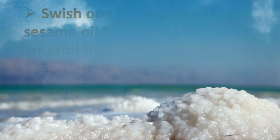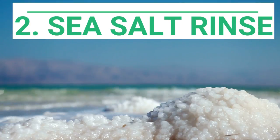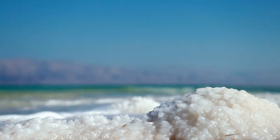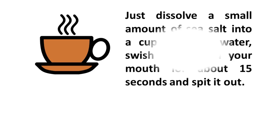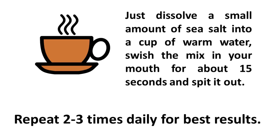Number two: sea salt rinse. Simply rinsing your mouth with warm water and salt mix is one of the easiest methods for easing gum recession pain and inflammation. Just dissolve a small amount of sea salt into a cup of water, swish the mix in your mouth for about 15 seconds and spit it out. Repeat two to three times daily for best results.